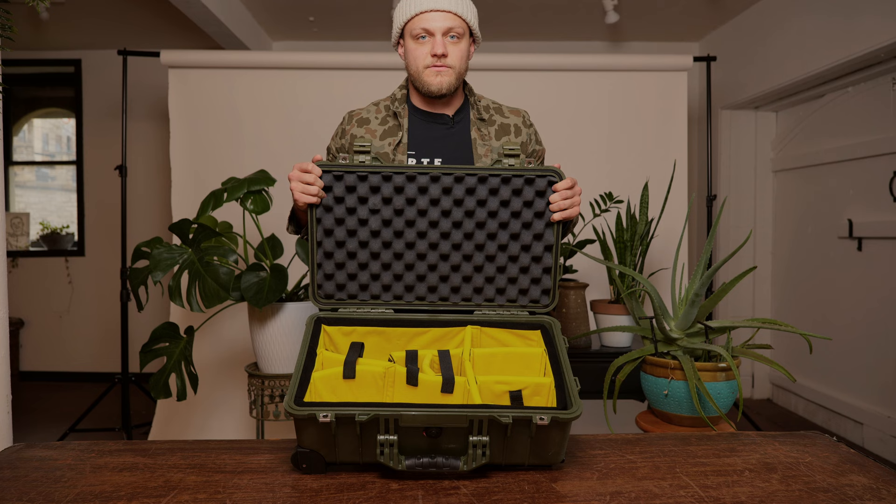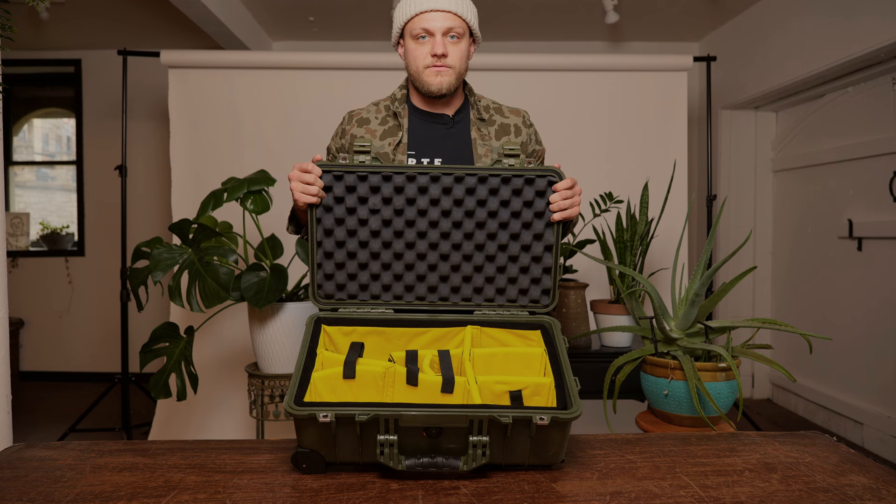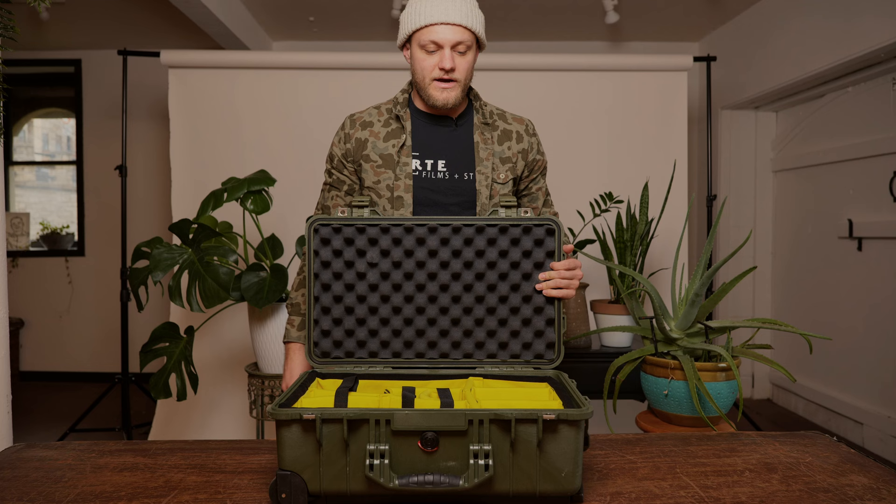I've got the yellow dividers. I went with this option because my gear is constantly changing and I just need to be flexible. I put my camera bodies in here, my memory cards, and my lenses — anything expensive and valuable goes in the Pelican case.